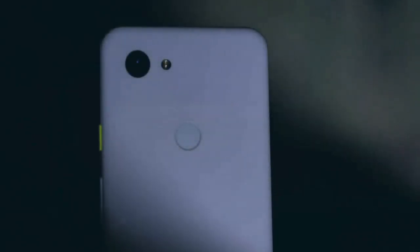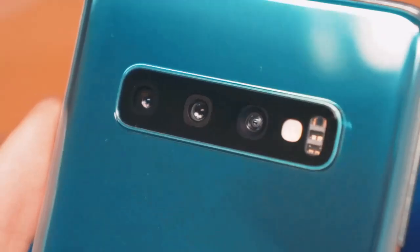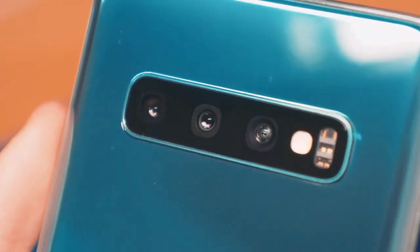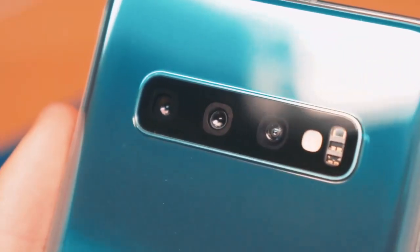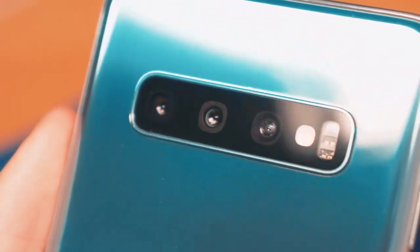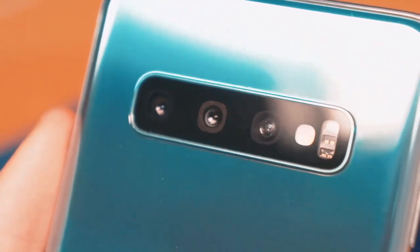Introducing the Sony Xperia 1 III smartphone, the latest addition to the Sony Xperia family. With its sleek and modern design, this smartphone is perfect for tech-savvy individuals who demand the best. The Sony Xperia 1 III boasts advanced camera capabilities, with a triple-lens system and real-time tracking autofocus, letting you take stunning photos and videos with ease.